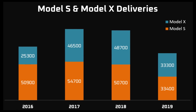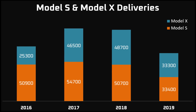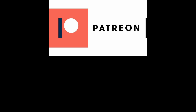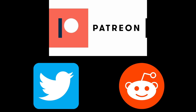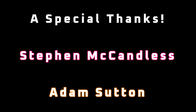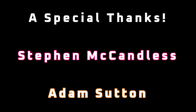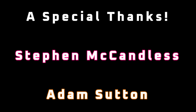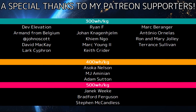I'd love to hear your thoughts on this — let me know in the comments below. If you enjoyed this video, be sure to like and subscribe. I also have a Patreon, Twitter, and a subreddit — you can find the details in the description. A special thanks to Stephen McCandless and Adam Sutton for your generous support of the channel, and all the other patrons listed in the credits. I appreciate all of your support and thanks for tuning in.